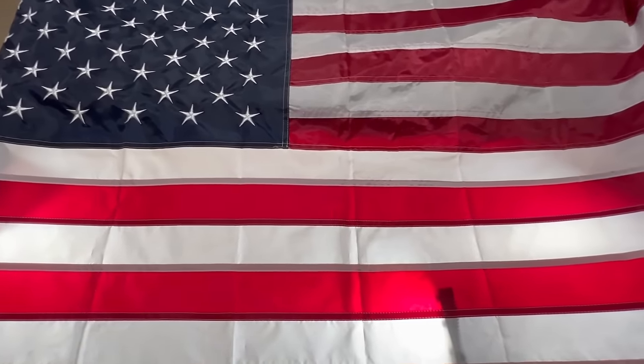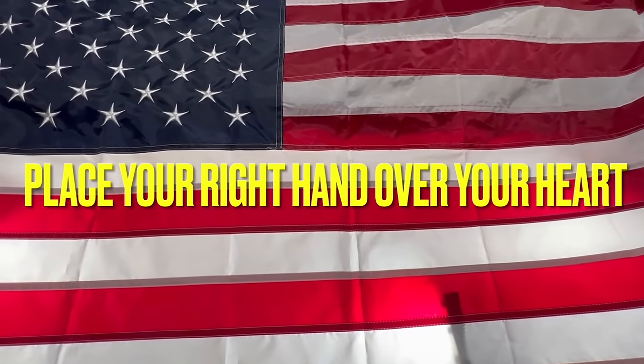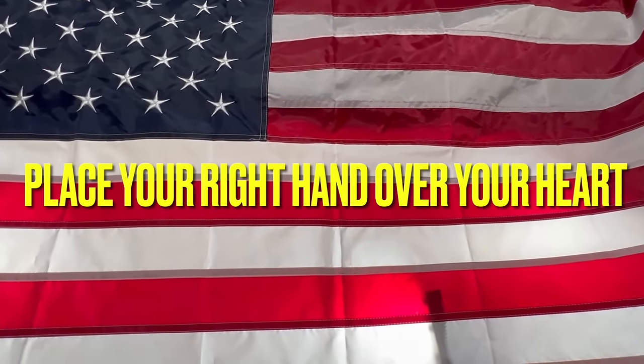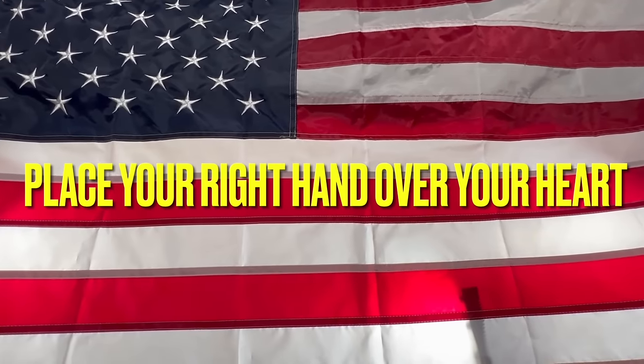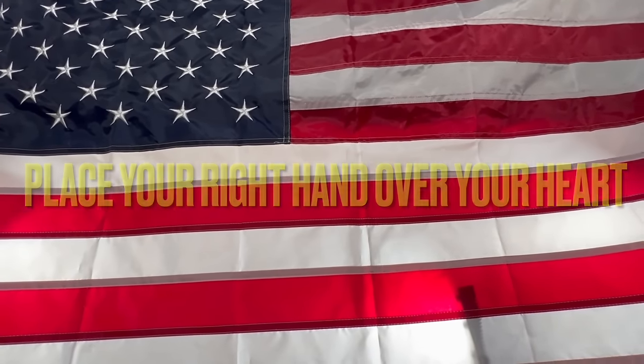You know, when I was a kid we did this every day in school and I believe we need to bring it back. I'm going to start right now. I pledge allegiance to the flag of the United States of America, and to the Republic for which it stands, one nation under God, indivisible, with liberty and justice for all.